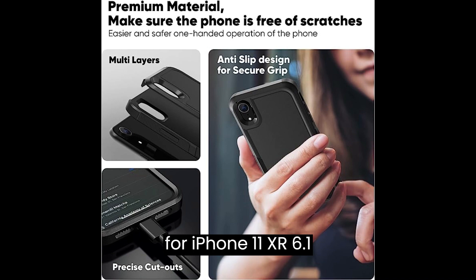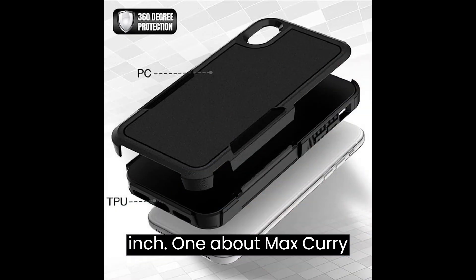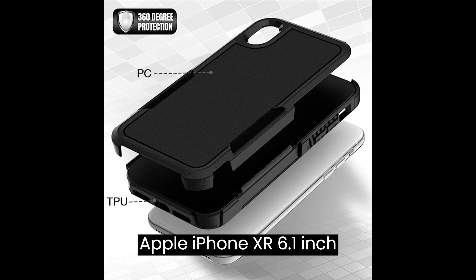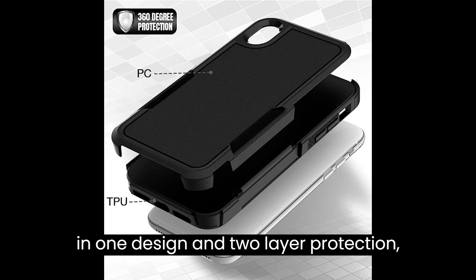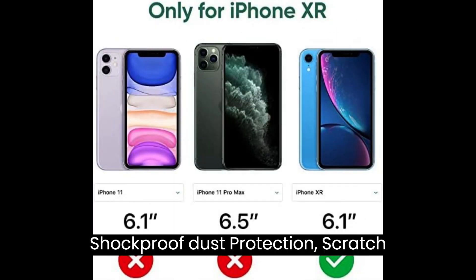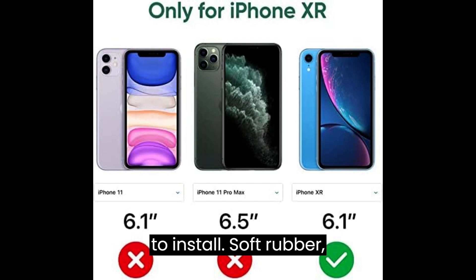About the Max Curie black case: compatible with Apple iPhone XR 6.1 inch, 2018 released. Two-in-one design with two layer protection — shockproof, dust protection, scratch protection, and drop protection. Easy to install.